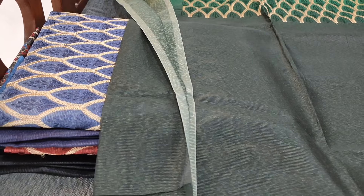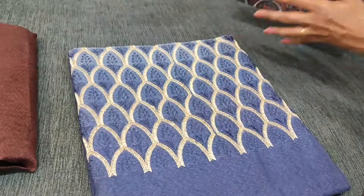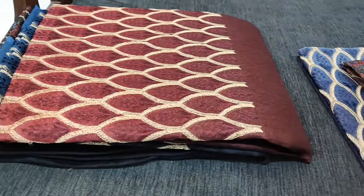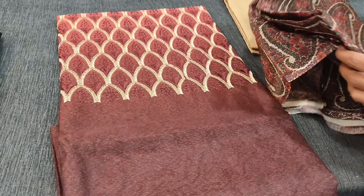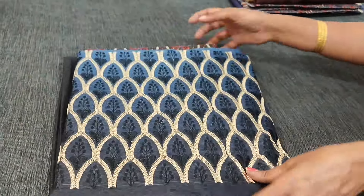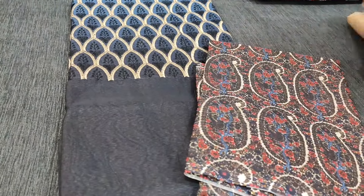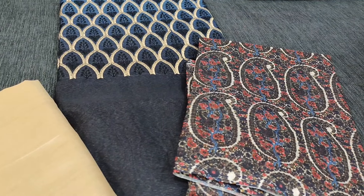Next color we have navy blue — beige bottom is common for all four colors with the same dupatta. Third we have dark maroon — dual shaded with a lighter shade on the yoke and darker shade in the lower part. Beige bottom for all four combinations. The fourth color we have in dark blue with matching dupatta. Hope you like our today's collection. Thanks for watching and have a great day — stay safe.